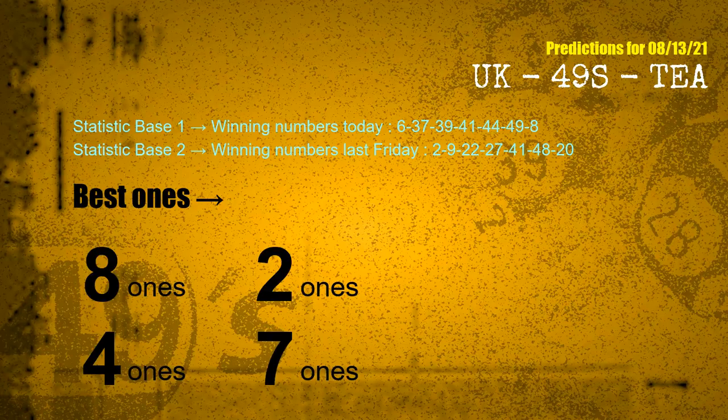According to the statistics above, with winning numbers today 06, 37, 39, 41, 44, 49, 08, and winning numbers last Friday 02, 09, 22, 27, 41, 48, 20 — the frequent following ones are: 8-ones, 2-ones, 4-ones, 7-ones.